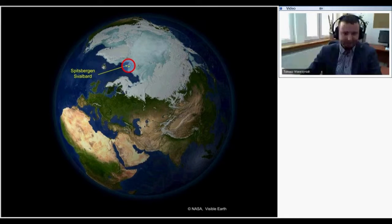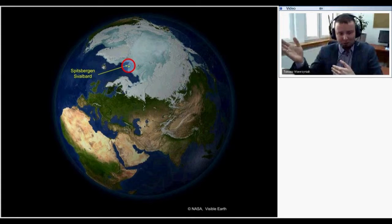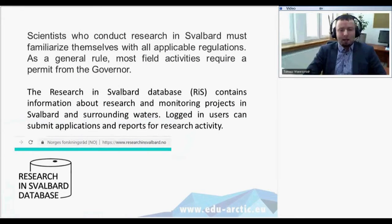I usually go to Svalbard — that's high Arctic, far north, far from Poland. Whenever I go from Poland to Svalbard it's expensive. I spend money on tickets, on shipping, and of course on the equipment I prepare for different projects.